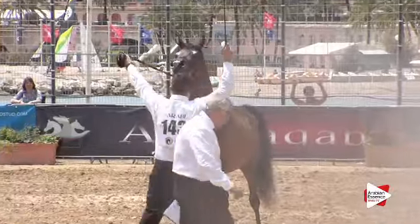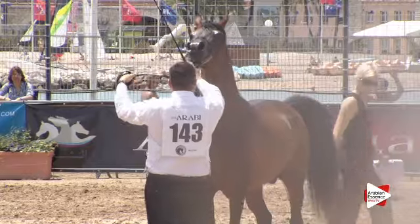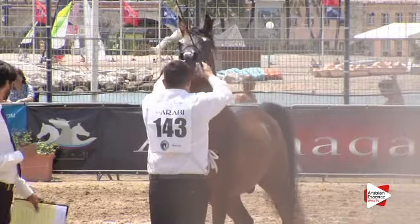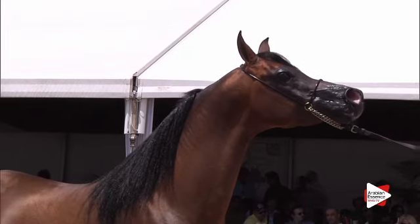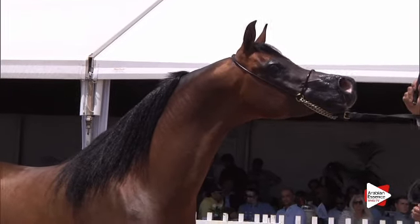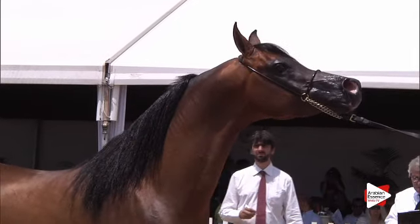We have the first course for number 141, Moranus Jasser, property of the Moranus Stud from Germany, born in the Michaela Weiner Stud in Germany also.